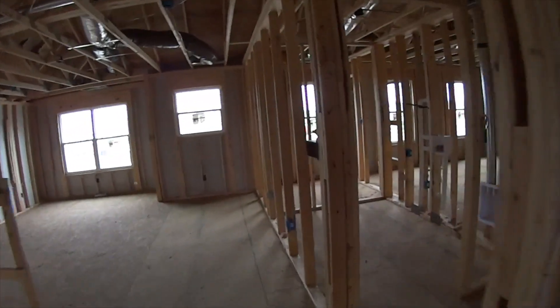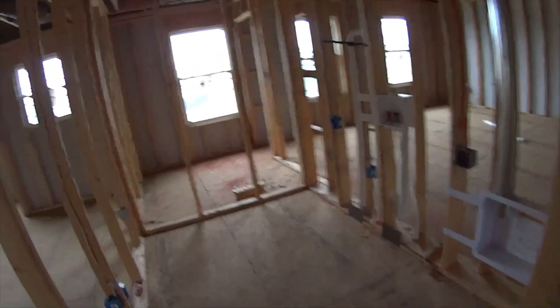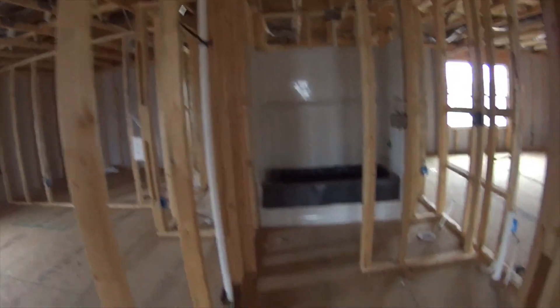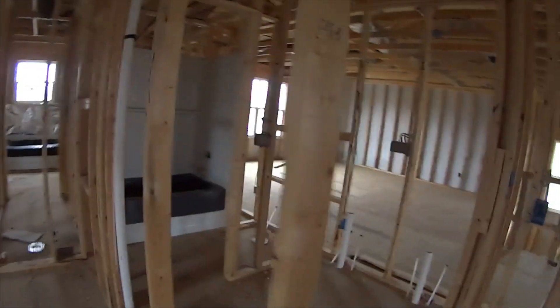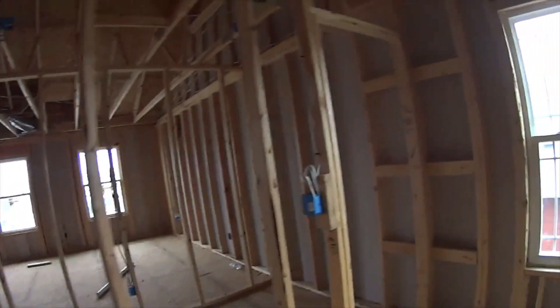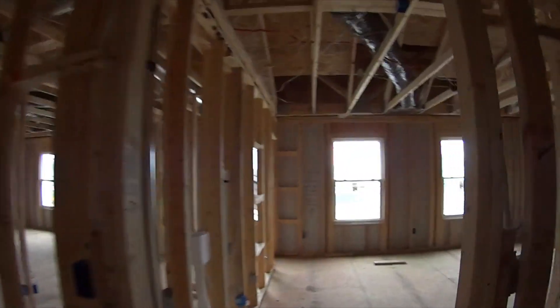Walking around here, you've got the laundry room, then the guest bath or kids bath with double sinks. Here's a bedroom with a big walk-in closet, and another bedroom with a huge walk-in closet. So if you're looking for something large, let me know. This is a great home — three and a half baths and a guest suite downstairs.